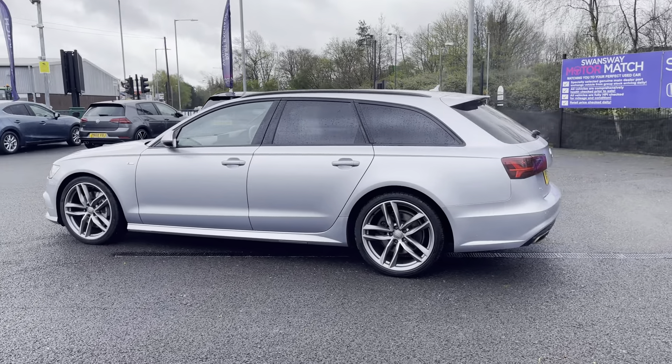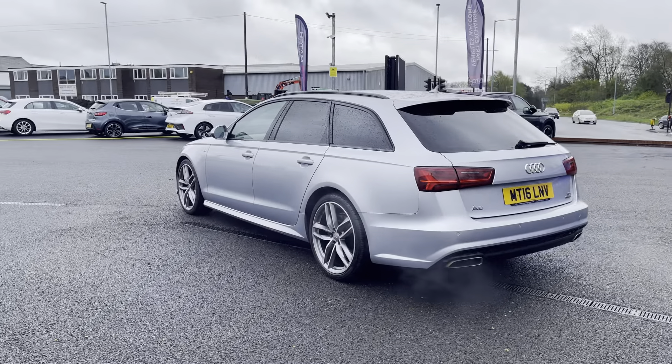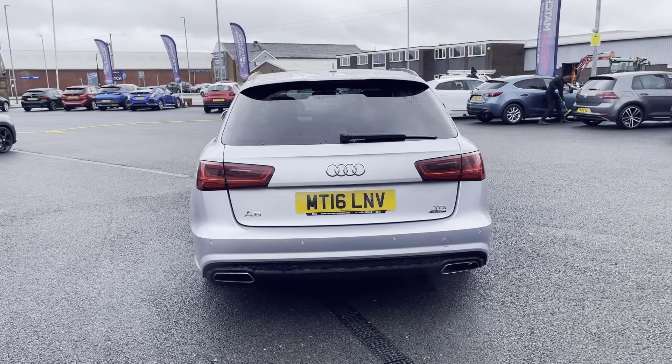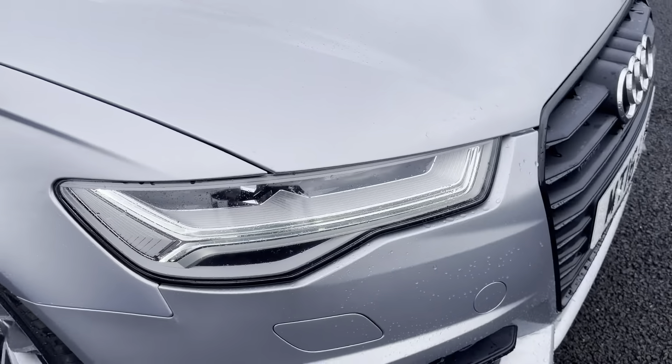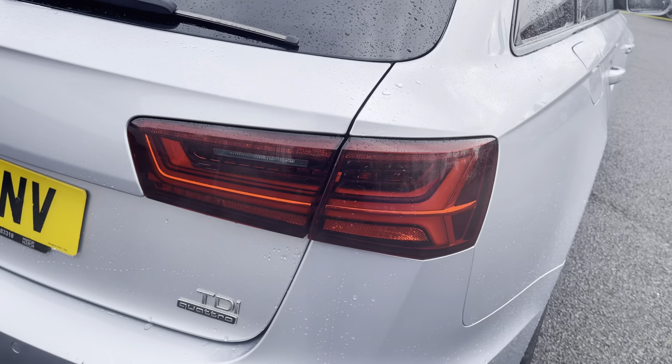Exterior design highlights include S line side skirts and a rear spoiler, as well as roof rails to add a nice bit of colour contrast to the very vibrant silver finish. You've got access to LED daytime running lights as well as LED rear lights, so you get great visibility all around the vehicle.